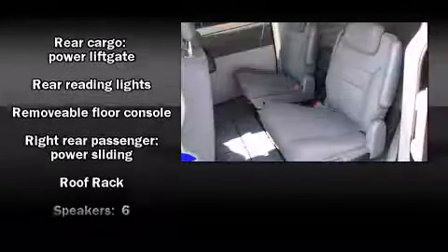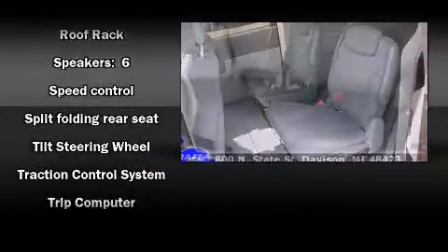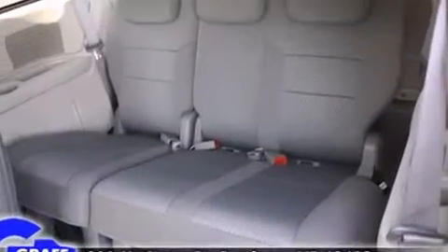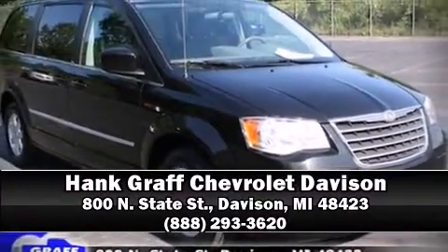Take assurance in side-curtain airbags, providing head protection in the event of a severe collision. Our sales staff will help you find the vehicle that you've been searching for. Call now to schedule a test drive.